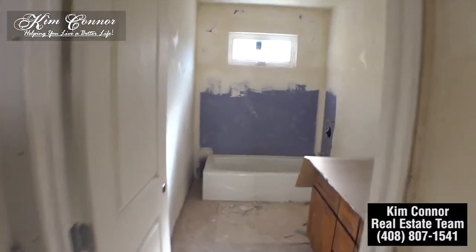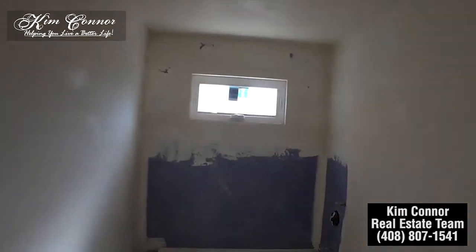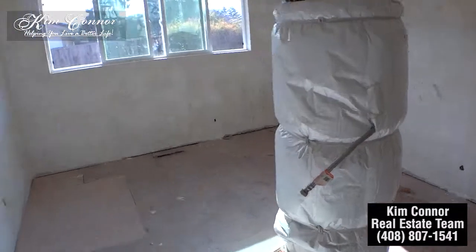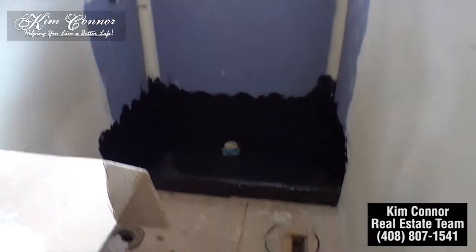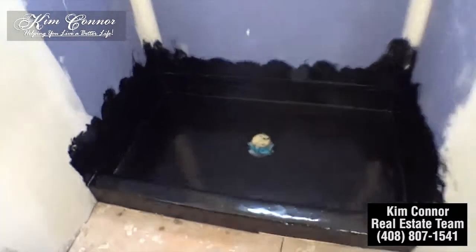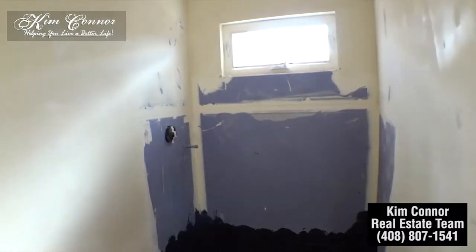Here's the bathroom that had access to the outside — they've sealed it up and put the window there. You have a nice little full bath. Here's the master bedroom — they just tarred the floor there. You can have a stand-up shower for the master bath.